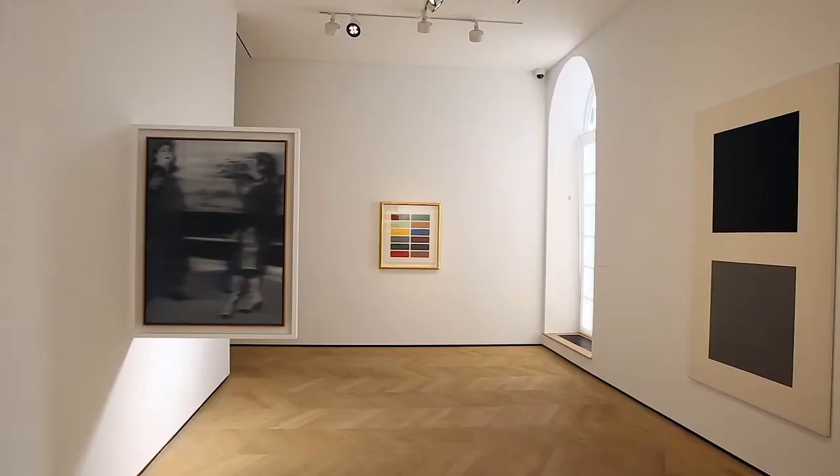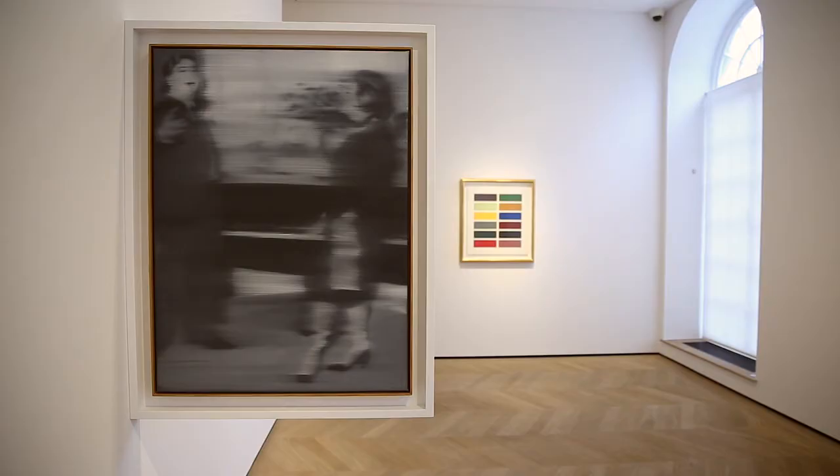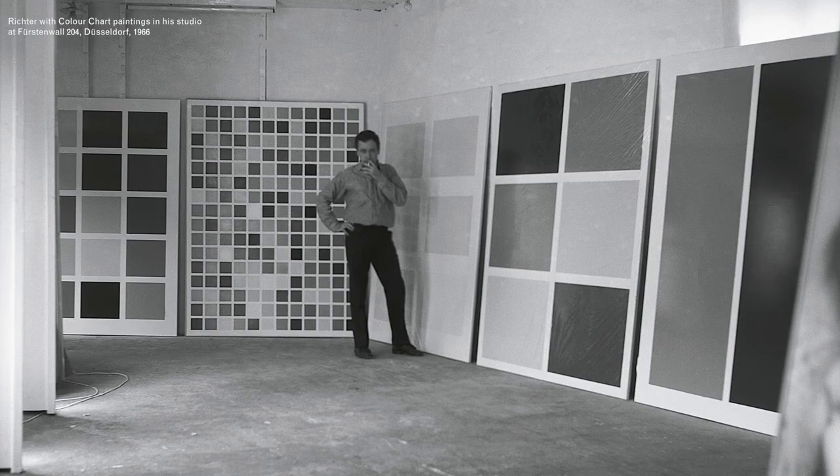Richter was somebody who was constantly experimenting with ways to approach painting, and even in his early works — the black and white photo paintings — he was blurring the image so it wasn't just an accurate representation of imagery, but something that was slightly abstracted. More and more throughout the 60s he began to push the boundaries of what is painting, what is art.